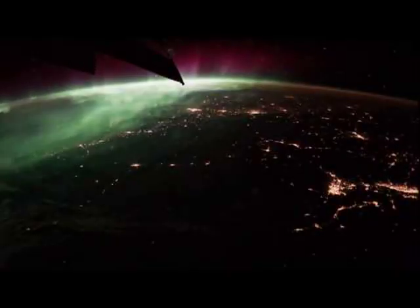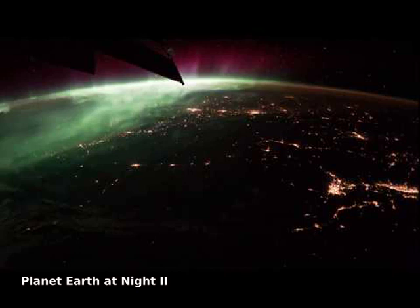Recorded during 2017, time-lapse sequences from the International Space Station are compiled in this serene video of planet Earth at night. Fans of low Earth orbit can start by enjoying the view as green and red aurora borealis slather up the sky.